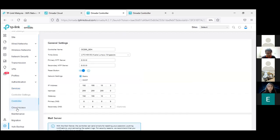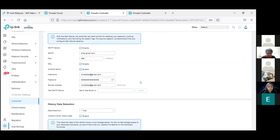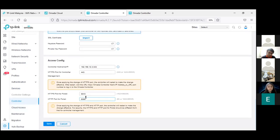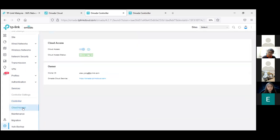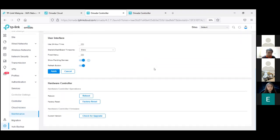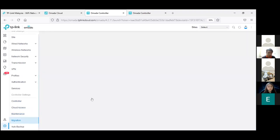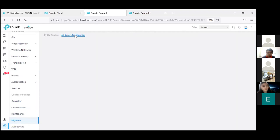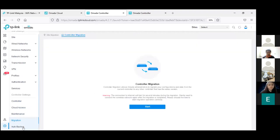The controller information page lets you set the SMTP server, change the controller password, and bind cloud access with the OMADA TP-Link cloud. Maintenance covers upgrade, reboot, and factory reset of the controller. The site migration feature allows migrating from site to site or the whole controller. The last section is backup.